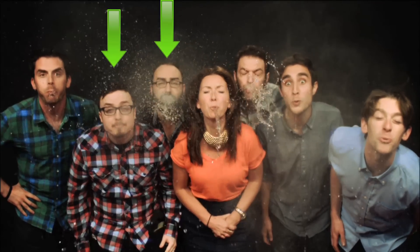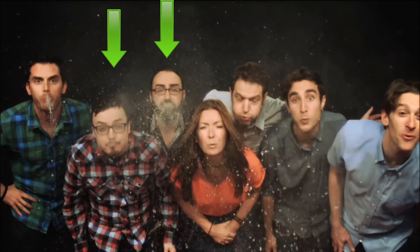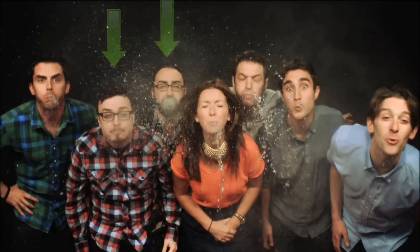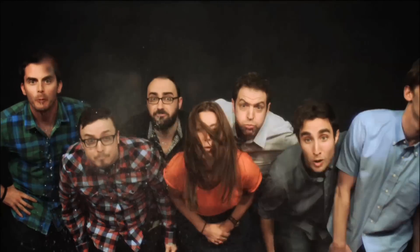Hey Vsauce, check out this clip of Michael and I on PopSpot's slow as a mofo show. Click here to watch a bunch of YouTubers in slow-mo, and while you're over at PopSpot, make sure you subscribe.